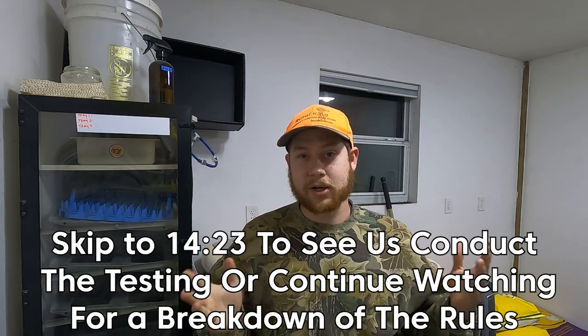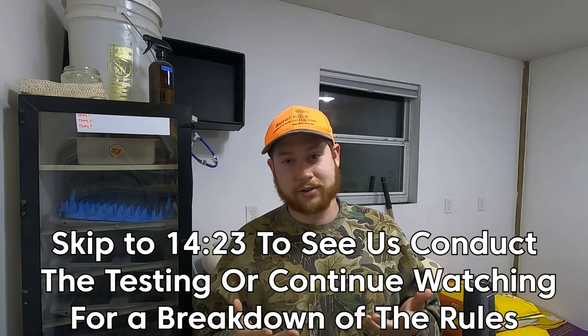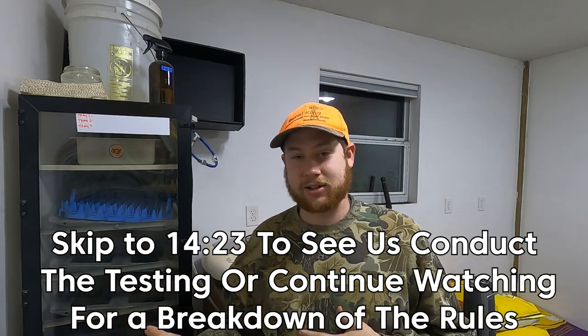Today we're going to break down the basics of the current rules we have in January of 2023 and show you how we conduct the tests here on our farm. This video should not be construed as legal advice — this is merely a presentation of the facts as I currently understand them. Don't take legal advice from me; go directly to FDACS and the NPIP site to get your information.